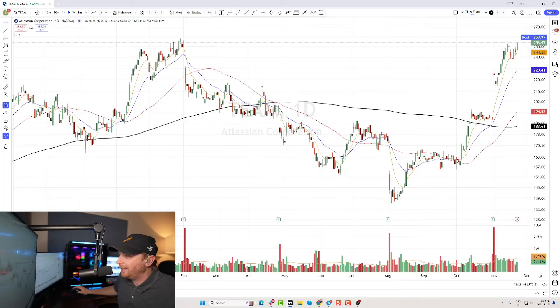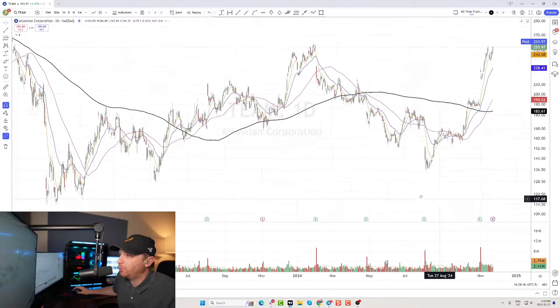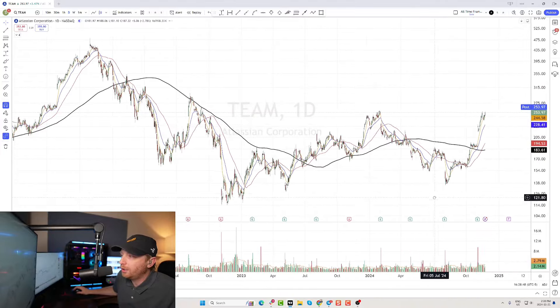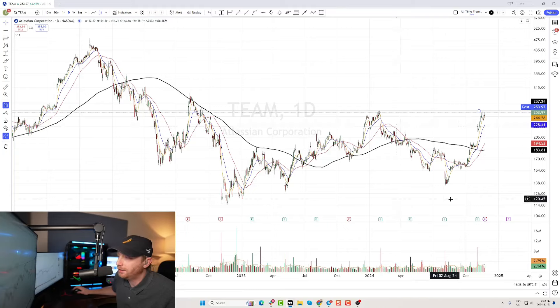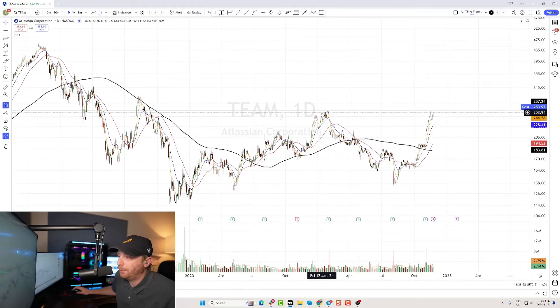TEAM is in an interesting pattern here. If I zoom out, we can actually see a pretty long cup and now it's trying to build a handle. So it's not really a cup and handle, but it is in a definite cup situation where we have a break under the 200-day moving average, but then a pretty quick recovery back to the highs, probably due to earnings.